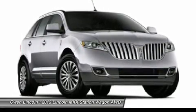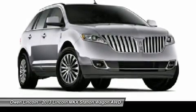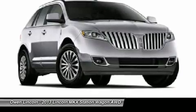Warranty: 4 years / 50,000 mile bumper-to-bumper warranty. 6 years / 70,000 mile powertrain warranty. 4 years / 50,000 mile complimentary maintenance.